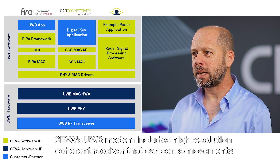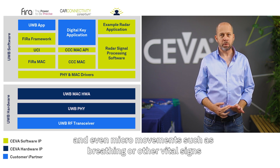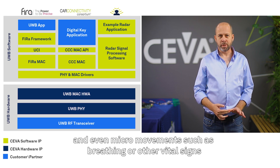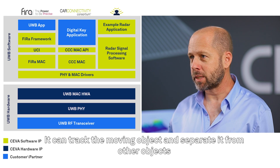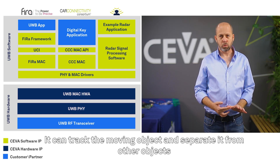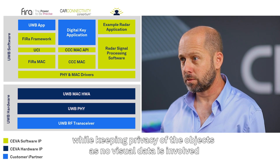SIVA's Ultra Wideband Modem includes a high-resolution coherent receiver that can sense movement and even micro-movements, such as breathing or other vital signs. It can track the moving object and separate it from other objects while keeping privacy of the object, as no visual data is involved.